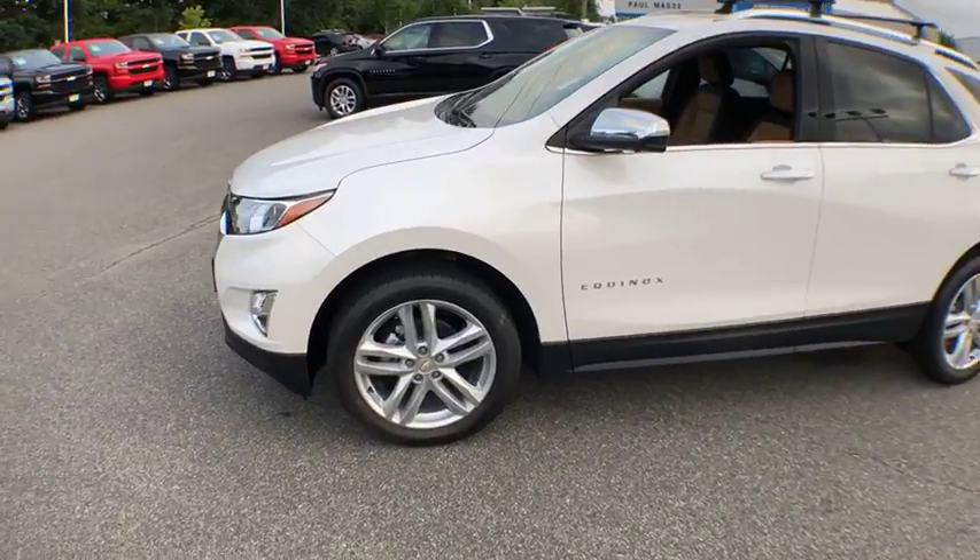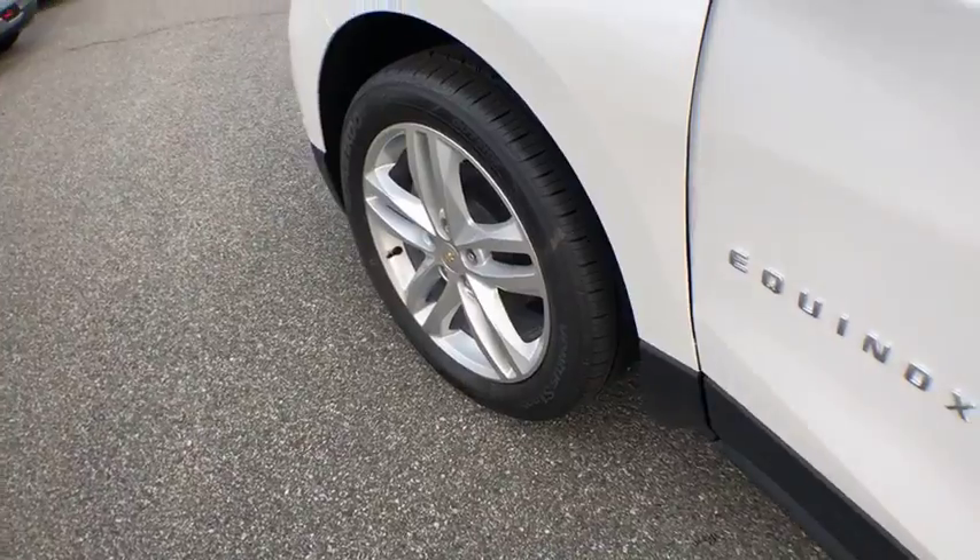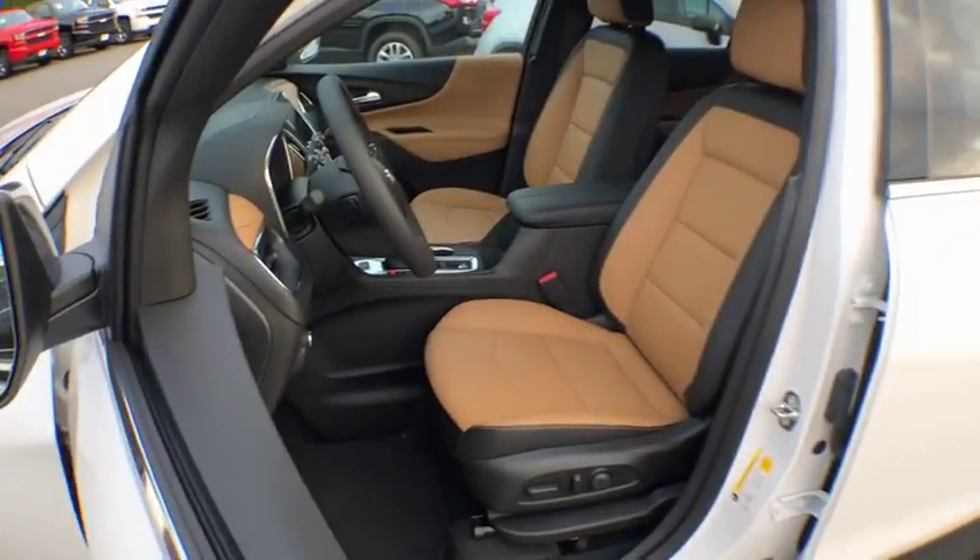Stability control, all-wheel drive, remote start, keyless start, floor mats, anti-theft security system, cruise control, hands-free communication.